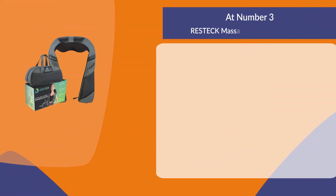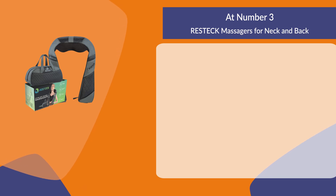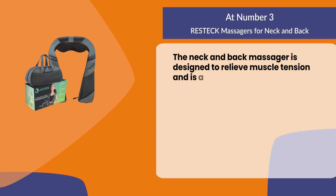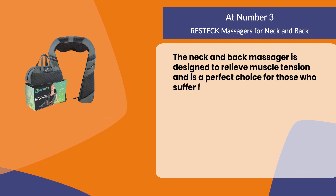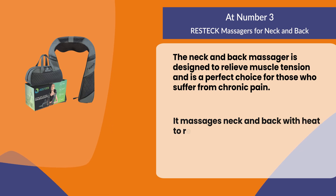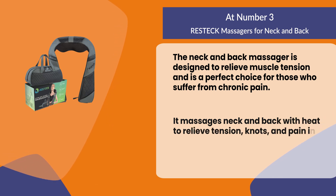At number three: Restek massagers for neck and back. The neck and back massager is designed to relieve muscle tension and is a perfect choice for those who suffer from chronic pain. It massages neck and back with heat to relieve tension knots and pain in the muscles.